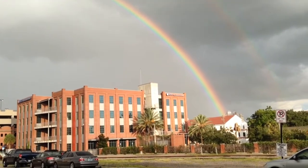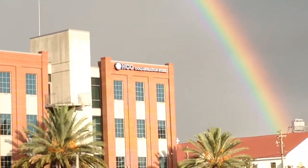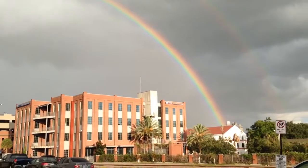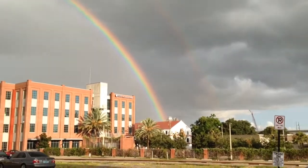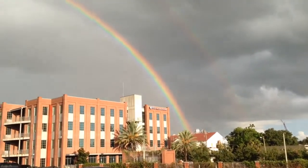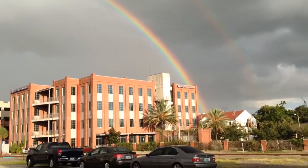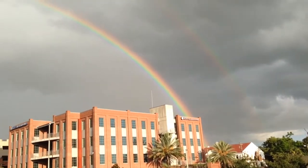So here I am in Ybor City, right by the HCC Collaboration Studio. It's a beautiful rainbow — it actually goes across the sky. We have two rainbows here now, brilliantly lit here by the sun. And as you can see, it is a full rainbow.